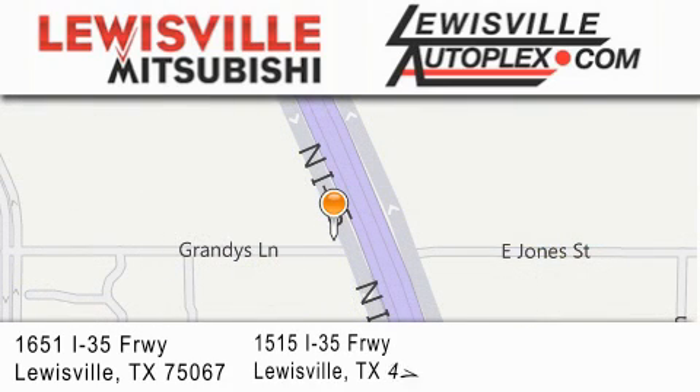If you have any questions, please visit our websites, give us a call, or stop by one of our dealerships. We are conveniently located in Louisville on Interstate 35 between Corporate and Business 1-21.